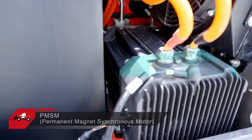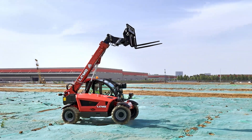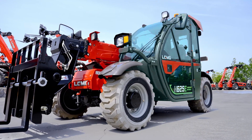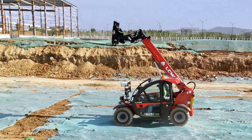The electric telehandler H625E is equipped with a PMSM lifting motor to control hydraulic functions, providing high transmission efficiency and stable driving. The ROPS/FOPS cab provides high protection for the operator in case of tipping or falling objects, ensuring utmost safety at all times.